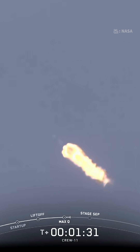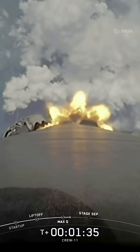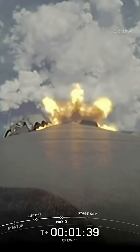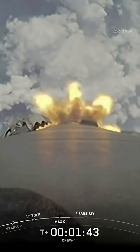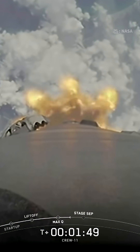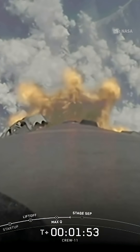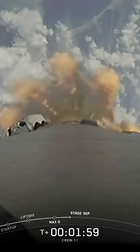The crew already pulling over two Gs. Next, we're going to have a couple of events happen in rapid succession. We'll be getting ready for the second stage to warm up and have the second stage MVAC chill. And then we'll also have MECO, or main engine cut off, where the nine engines on the first stage will cut off ahead of stage separation. The single Merlin vacuum engine on the second stage will then ignite and continue to carry Crew 11 to orbit while the first stage begins its journey back to Earth. We're now a minute and 56 seconds into today's flight.